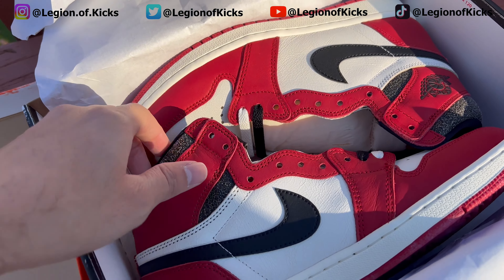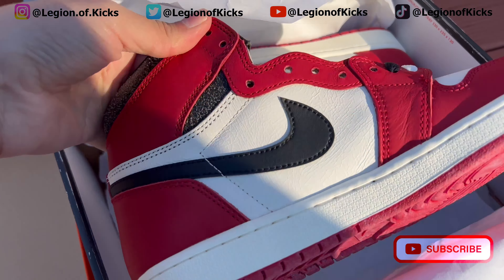If you're not subscribed already, what are you waiting for? This is Legion of Kicks. Peace.